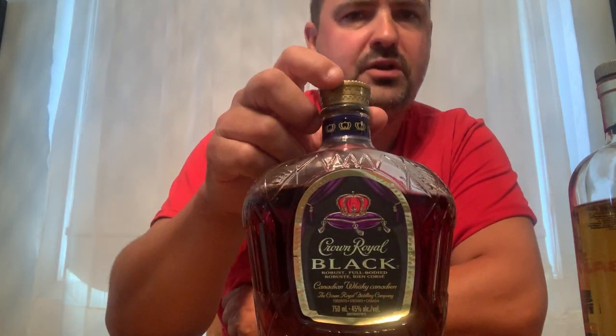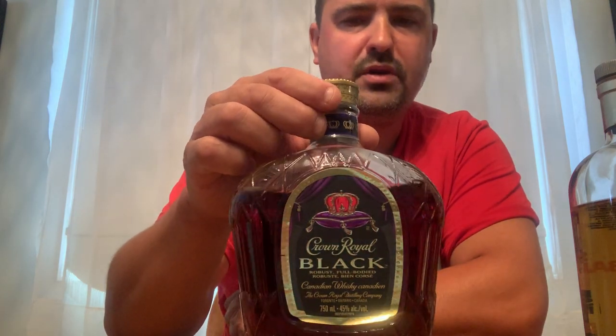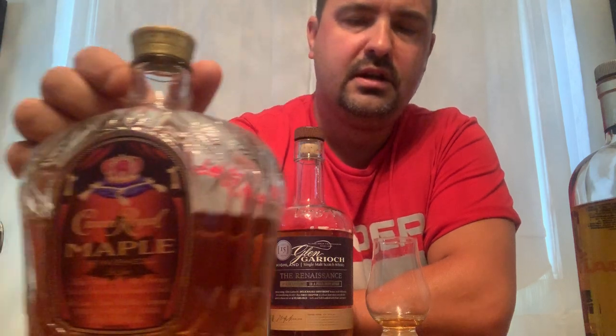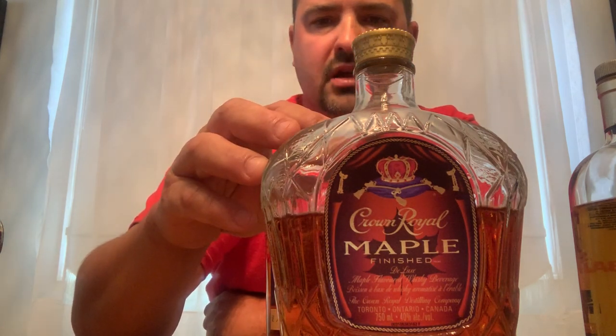Next is Crown Royal Black — it's a darker, more caramel, toffee, brown sugar forward version of the regular Crown Royal, and it's quite tasty at 45% ABV. In my early days I'd prefer Crown Royal over Canadian Club, but that's just me — everybody has their own personal taste and palate. Another one from Crown Royal is the Crown Royal Maple — good to drink straight, but I prefer to put it in my coffee every now and then, kind of like Bailey's. It's 40% ABV.